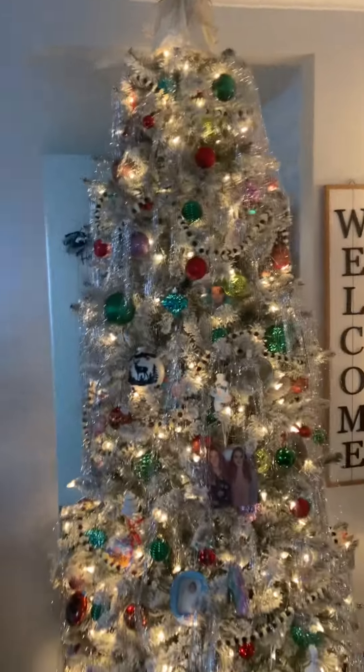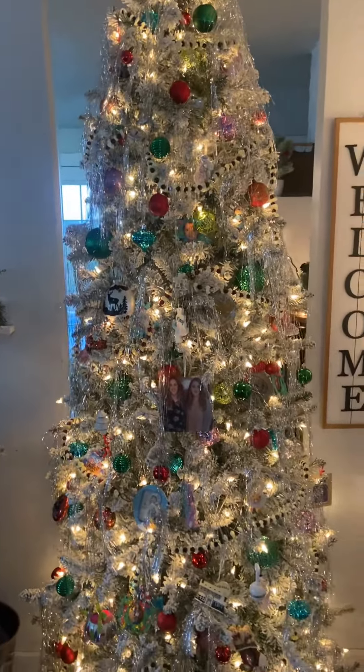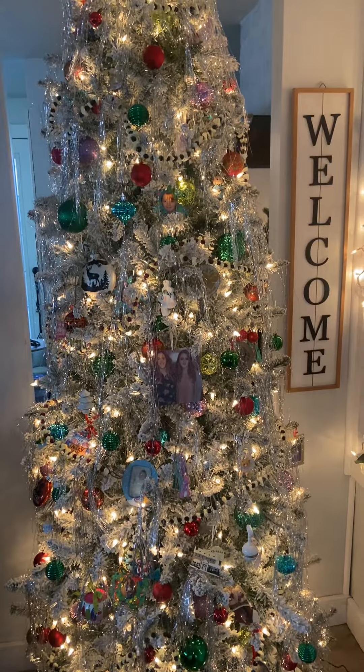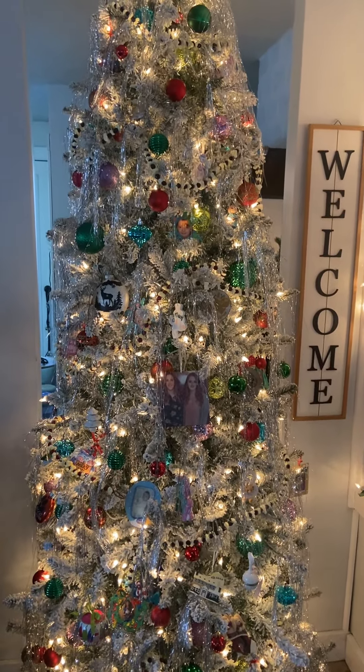You're going to see a lot of Christmas decorations in my videos coming up, so I just wanted to give you the tour and give you the little lowdown on some of the details. Merry Christmas!